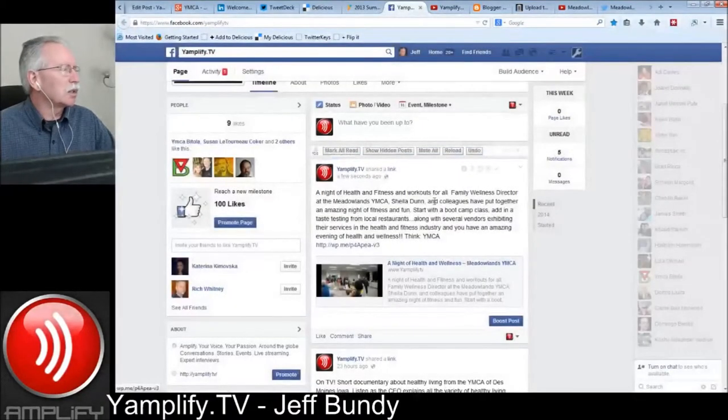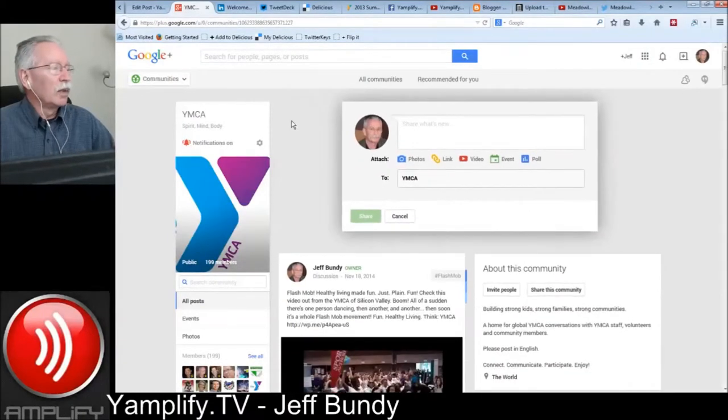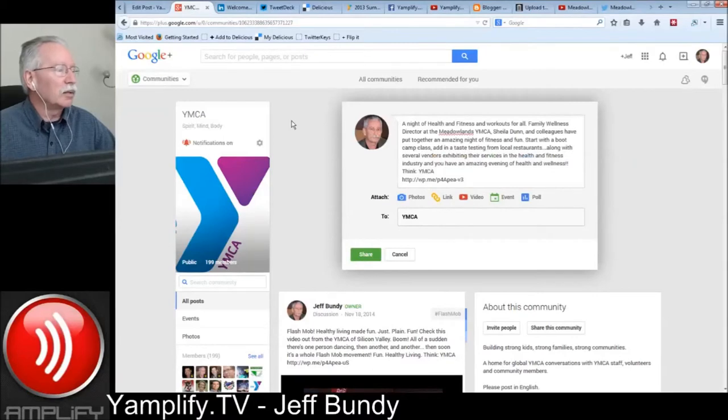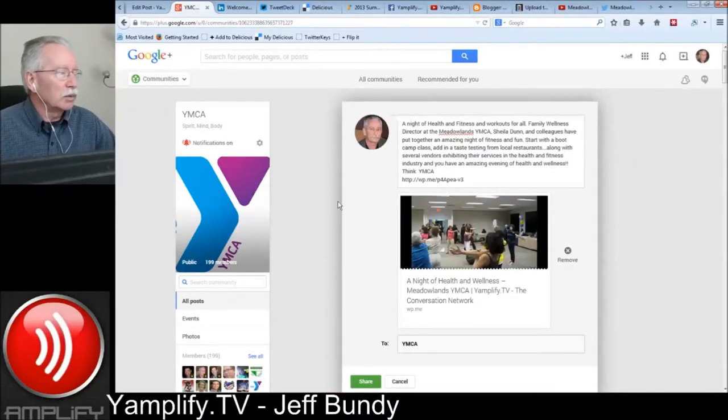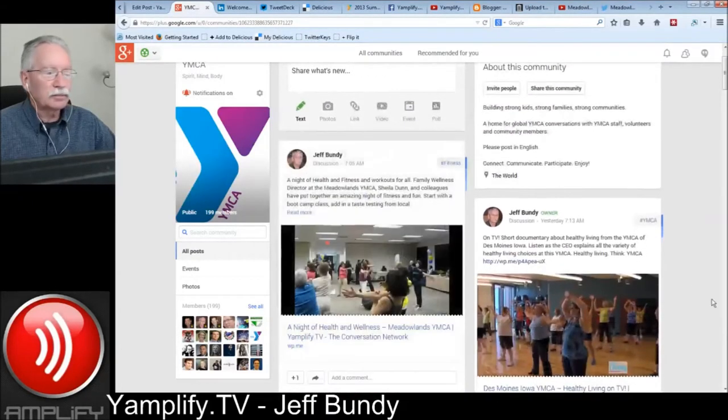And our last stop is over on Google Plus. We're 199 members strong — I want to thank each and every member for being a part of the YMCA community on Google Plus. Spread the word, tell a friend. Let's see if we can hit that 200 mark before the end of the week. The community continues to grow organically, which is an awesome way for any community to grow. So we post that information in Google Plus and simply share that out.